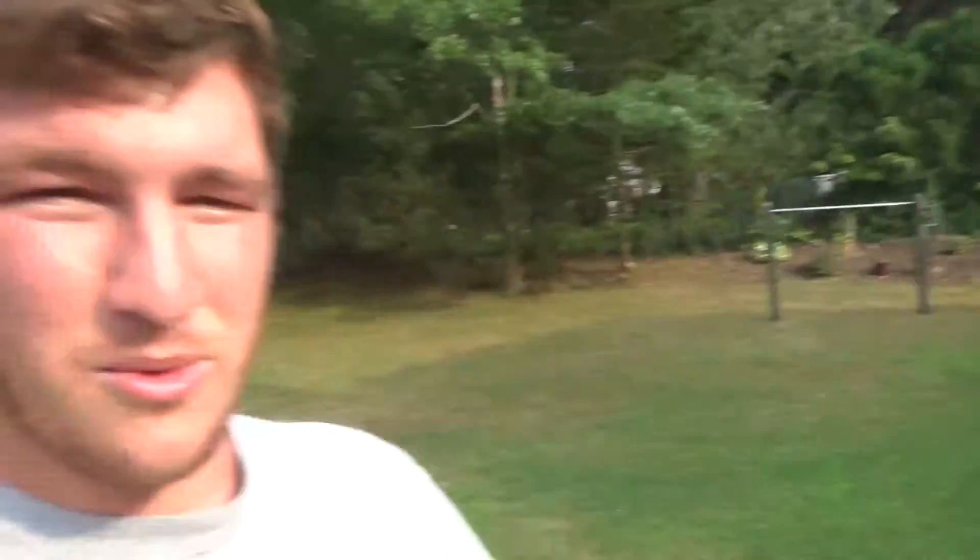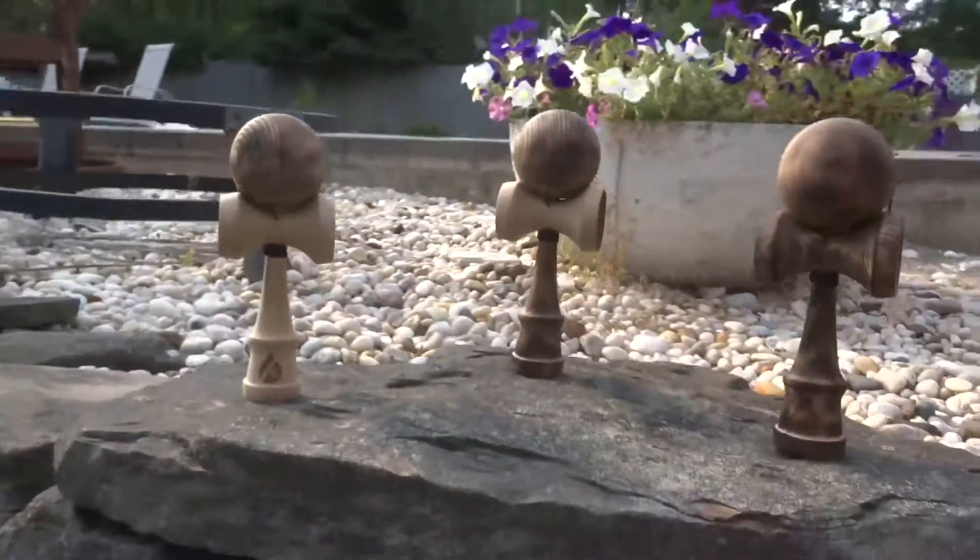What's up y'all, it's Ryan and Anthony over here at Atlantic Kendamas. We're excited to tell you two things: one, we're releasing a new series of Kendamas — the Campfire Series — and two, we're gonna be doing a giveaway of the Campfire Series before they release next Saturday, August 1st at 5 p.m.